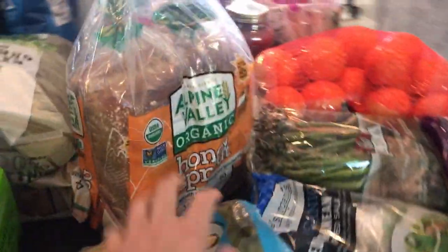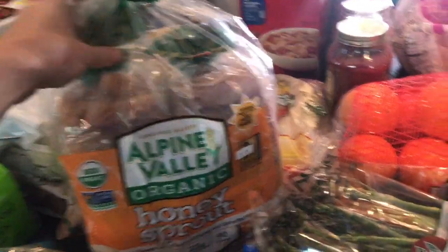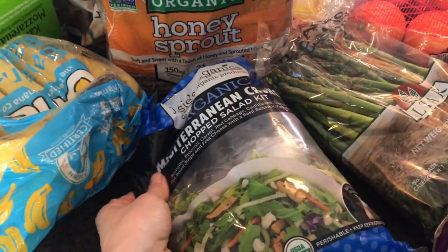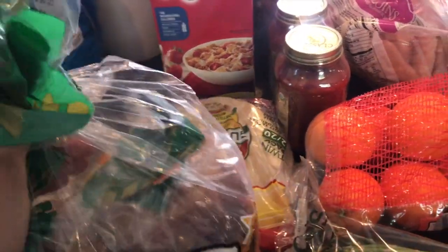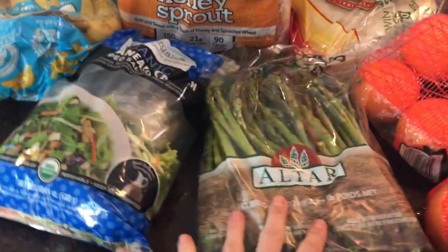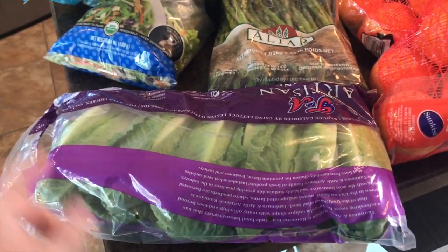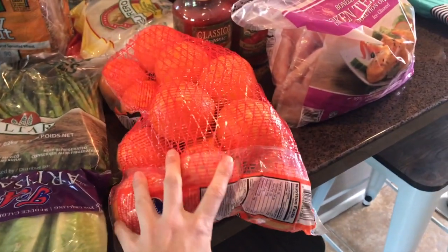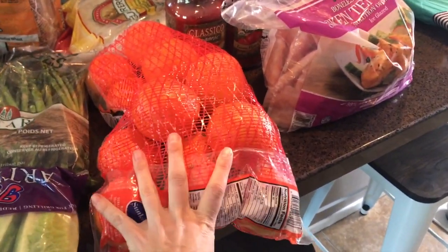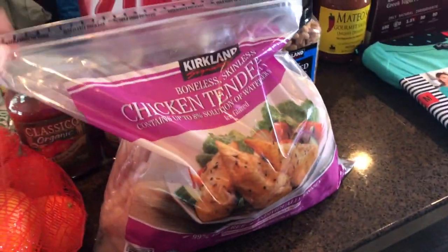I got some organic bananas, the organic Alpine Valley honey sprout bread for the kids, my favorite chopped salad, tortillas for taco nights — though I always eat mine without a tortilla — some asparagus, a package of small romaine because the smaller ones last longer and don't go bad, and the Cara Cara oranges, which are so good.